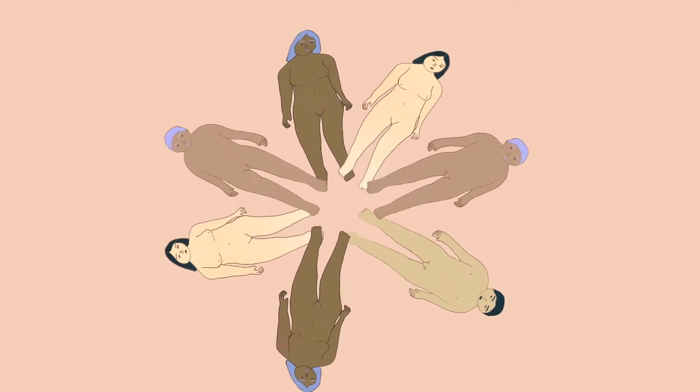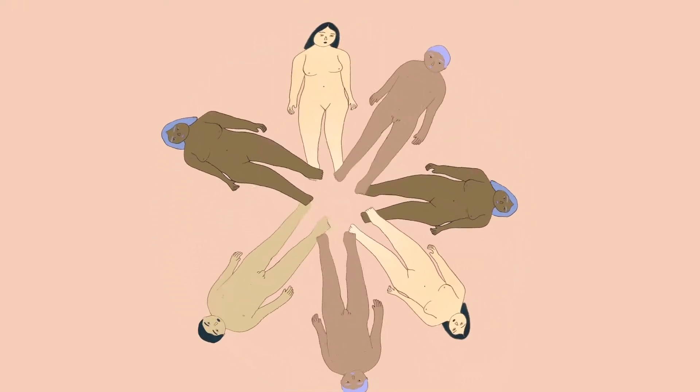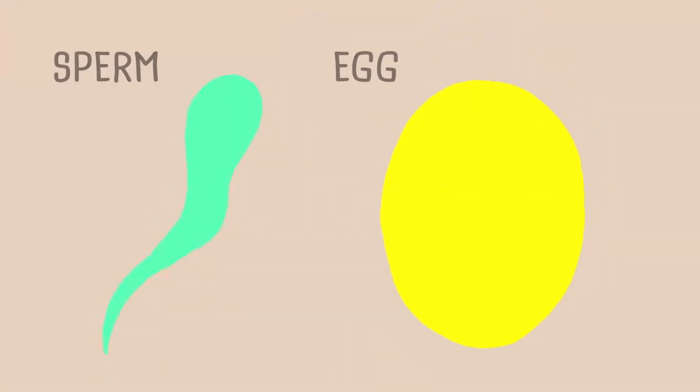For humans to make a baby, there are lots of stuff that must be just right. But the two key players are the sperm and the egg.